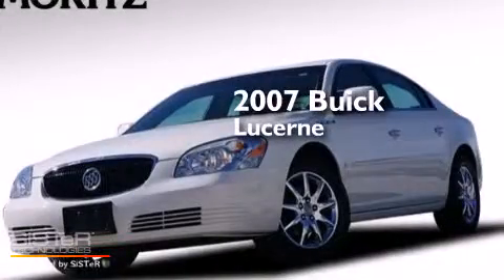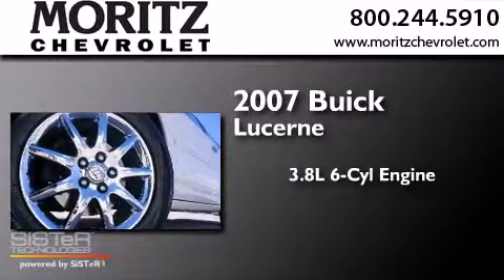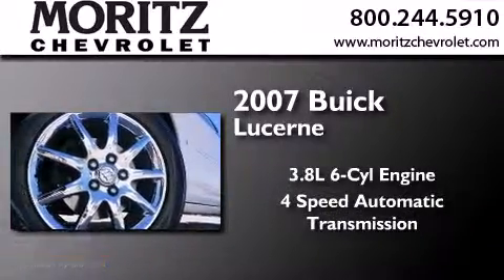This is a 2007 Buick Lucerne. It has a 3.8 liter 6-cylinder engine and a 4-speed automatic transmission.